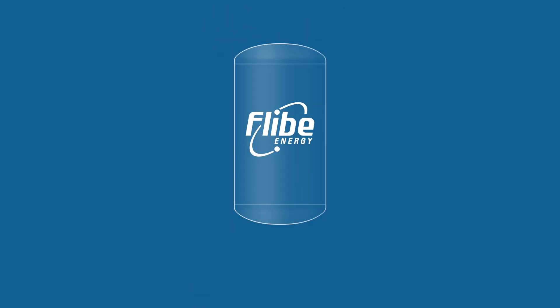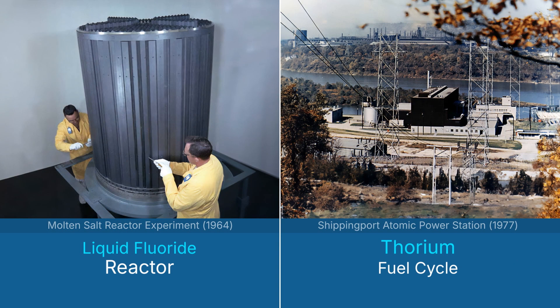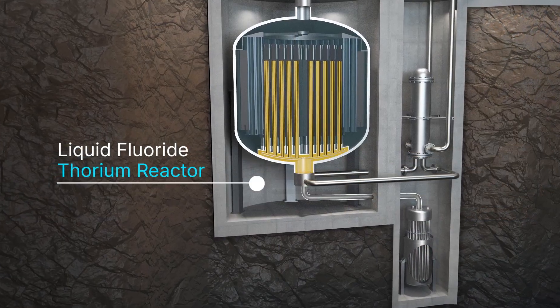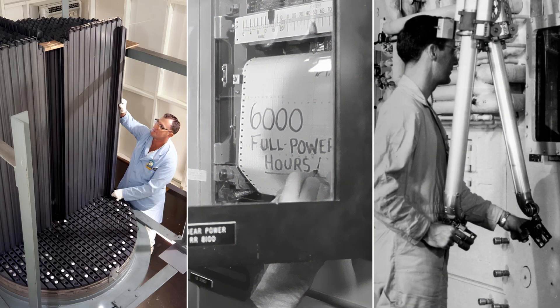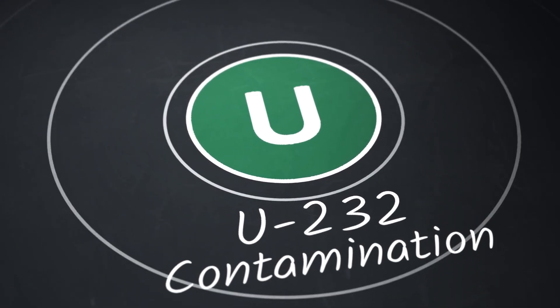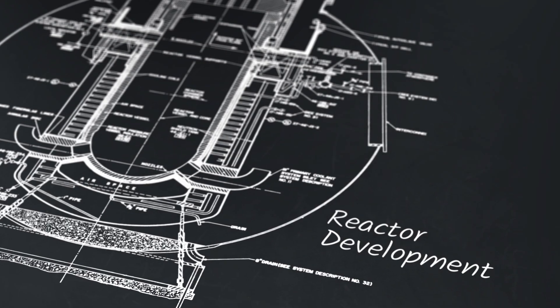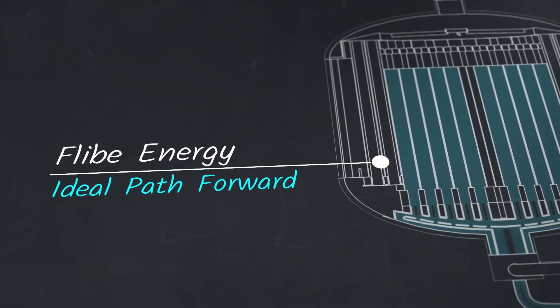Flibe Energy's approach to sustainable nuclear energy is a liquid fluoride reactor that runs on the thorium fuel cycle. Our design builds upon the technologies that were demonstrated and proven during the early days of nuclear development. To better understand the validity of our approach, we will look at the history of these early nuclear programs and some of the issues they encountered. We will specifically look at the issue of uranium-232 contamination and how it affected the development of nuclear reactors, but more importantly, why it makes Flibe Energy's design approach the ideal path forward for nuclear energy.